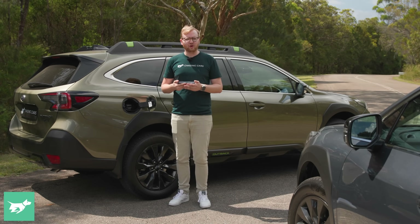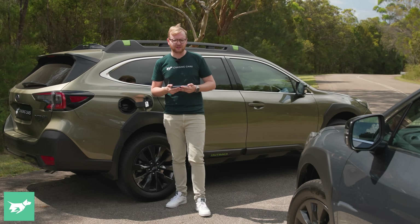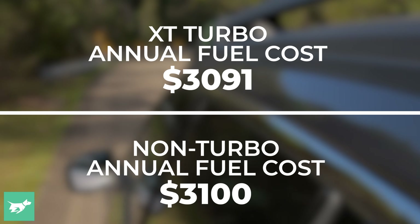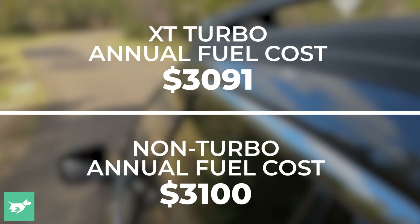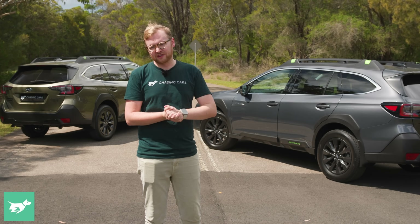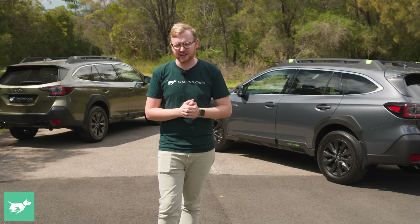Well, if you're like a normal Australian and you do 10,000Ks a year urban and 5,000Ks a year on the highway, then every year you're going to spend $3,091 fueling the XT — and that's taking into account the premium petrol — versus $3,100 for the non-turbo. So $9 cheaper for the XT. We've already ascertained that the XT is more frugal than the non-turbo in town, and on the whole these vehicles will cost you about the same in fuel spend over a normal year here in Australia.